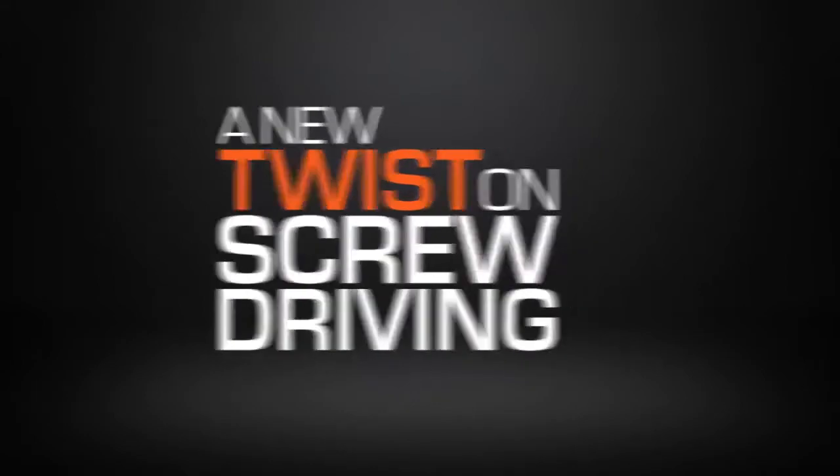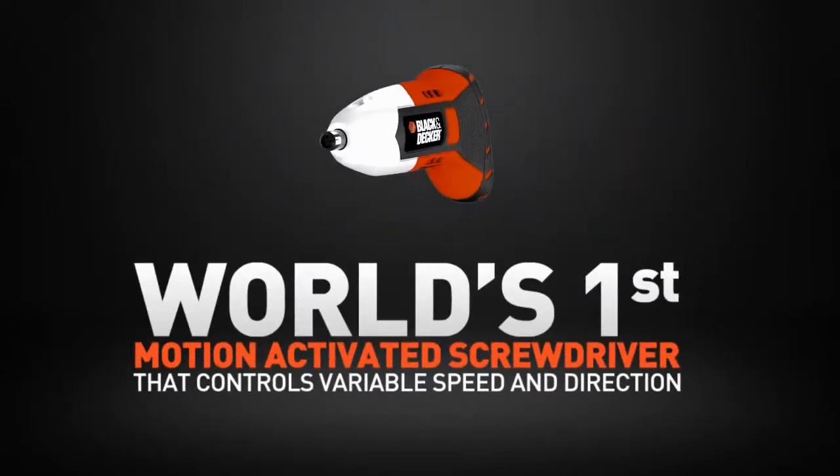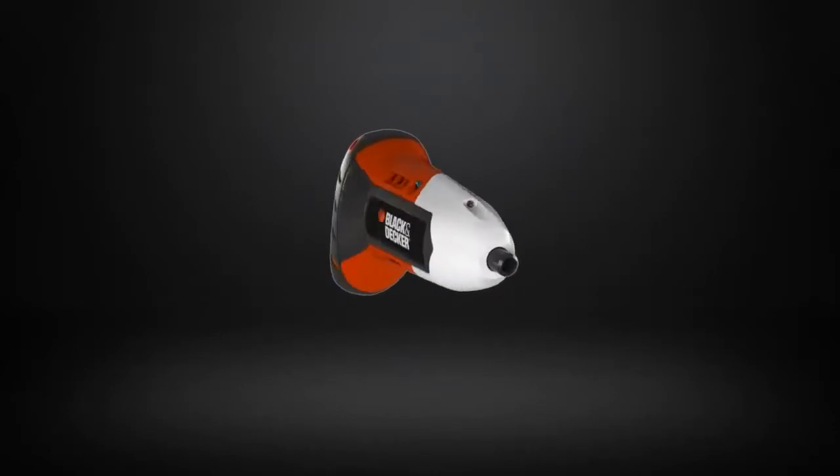Introducing a new twist on screw driving with the all-new Gyro, the world's first motion-activated screwdriver. Black & Decker uses exclusive technology in a new screwdriver for control and ease of use.